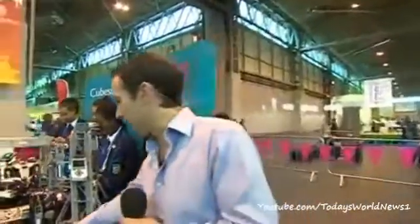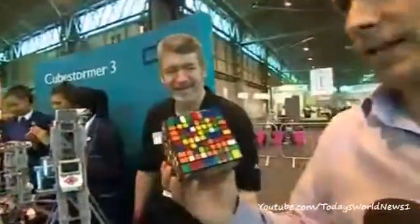Now, when I did Rubik's Cubes in the 80s, I never did one quite as complicated as this. This machine, however, made out of Lego, can solve it — but it takes a while, doesn't it, David?